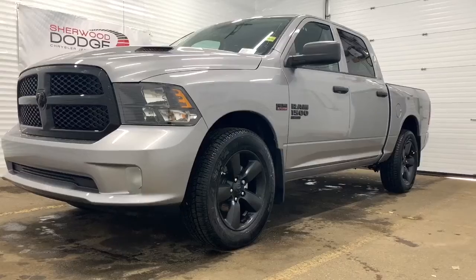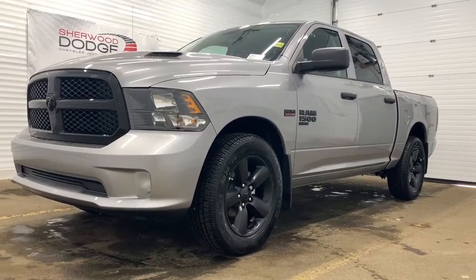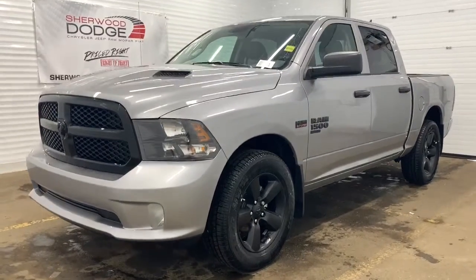Hi, this is Morgan from Sherwood Dodge and I'm going to show you this 2020 Ram 1500 Classic Express Crew Cab in Billet Silver.